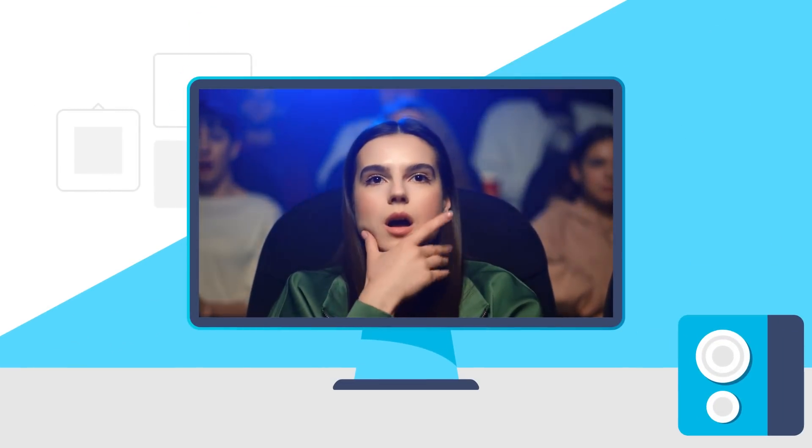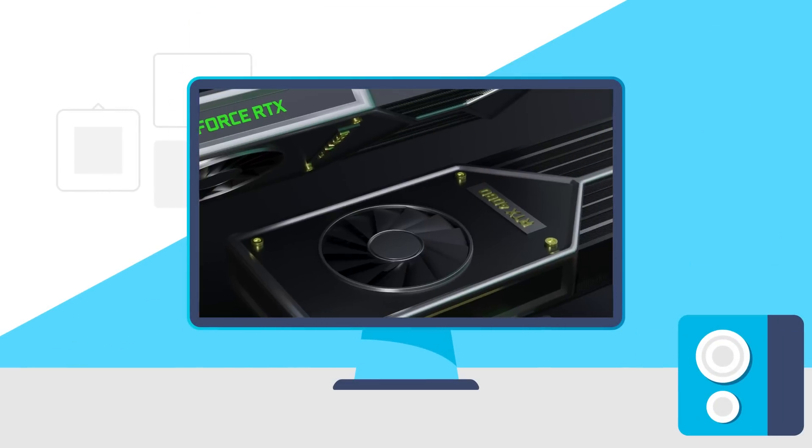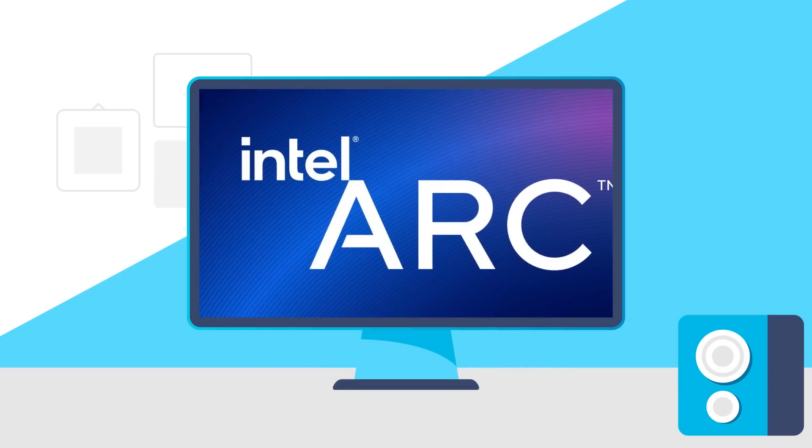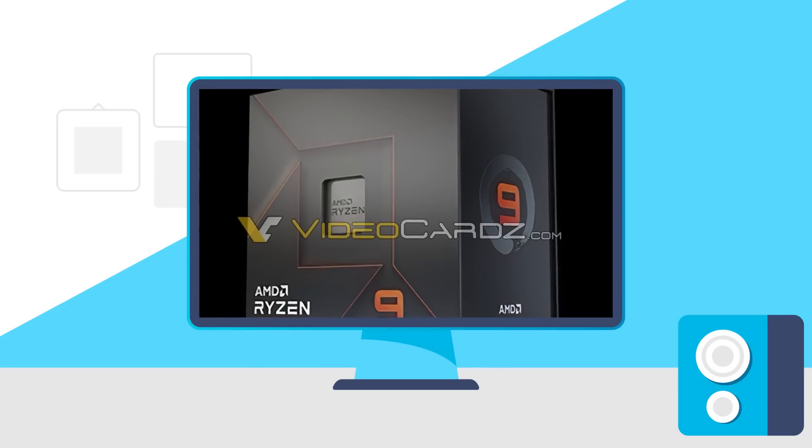Today, AMD's next gen is unbelievable, RTX 4000 gets way better power draw, Intel finally talks desktop Arc release, and this is Ryzen 7000.